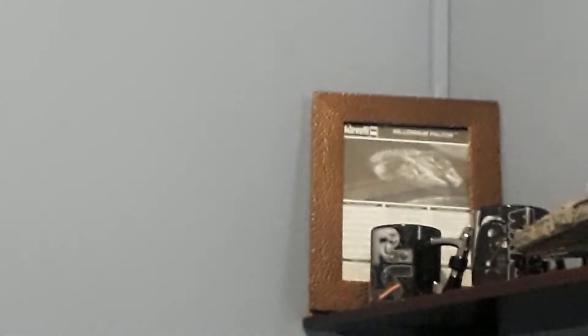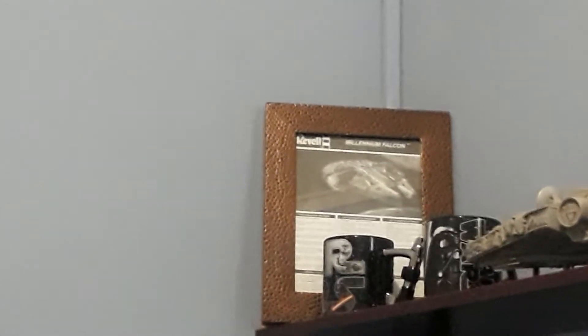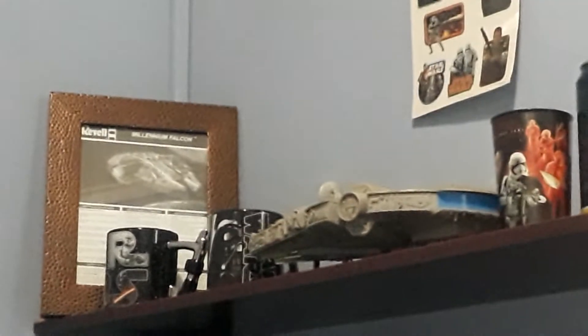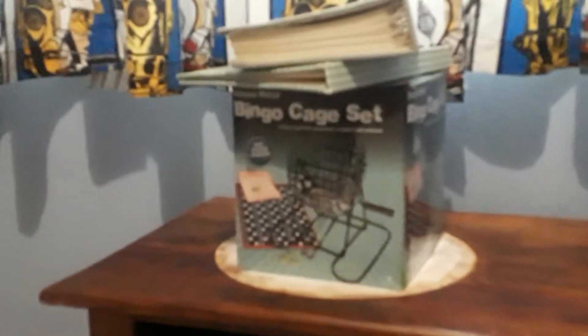Also on the shelf are the instructions that came with the Millennium Falcon, which I did not remove to review for you, but I hope you still enjoyed the review of the Millennium Falcon. Here we have a set of Star Wars stickers and here we have the bingo cage set.